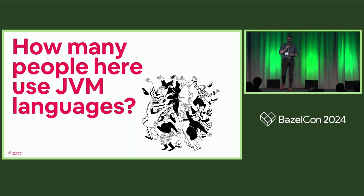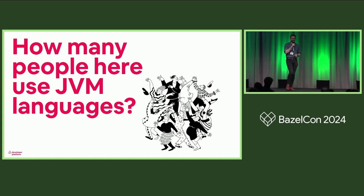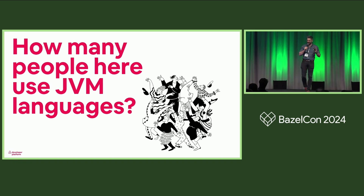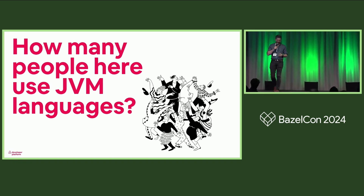To kick things off, how many folks here use JVM languages at work? I see quite a few hands. For folks who didn't raise their hand, I guess you're in the wrong room — obviously I'm just kidding. I'm going to try my best to bring you along, and some of these things are language independent.